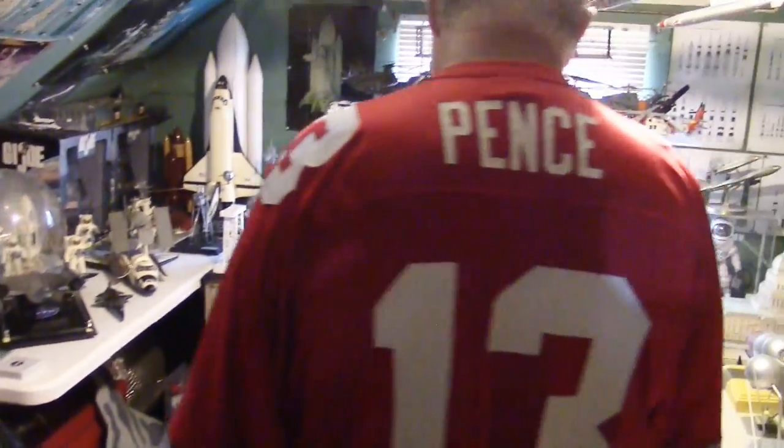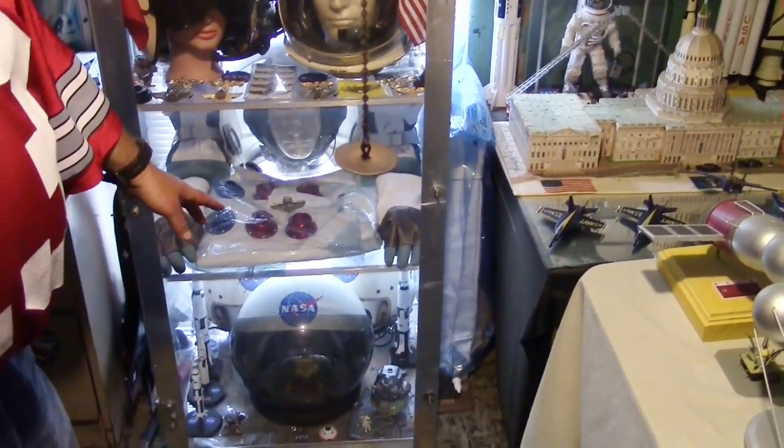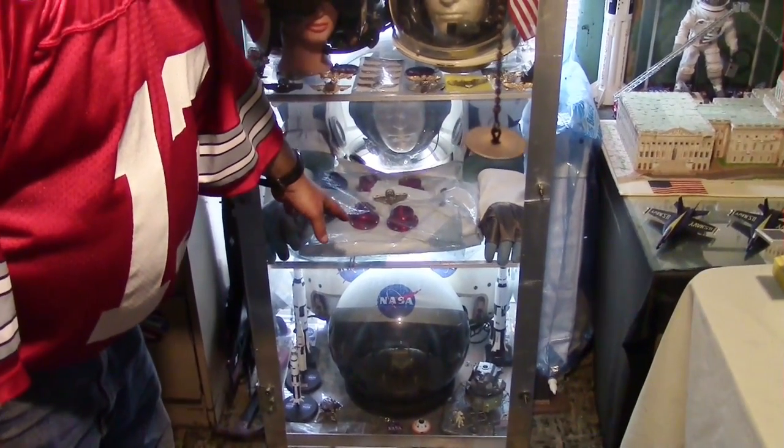Since you were here last, I had the Apollo moon boots and the gloves, but I finally found a replica of the Apollo space suit.